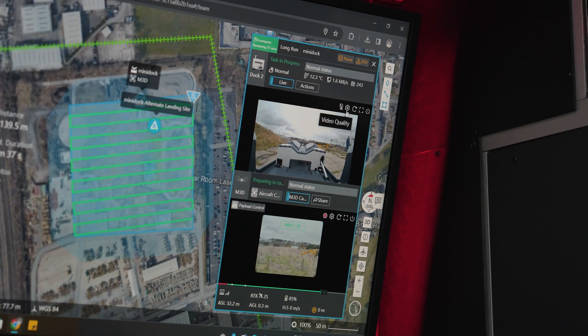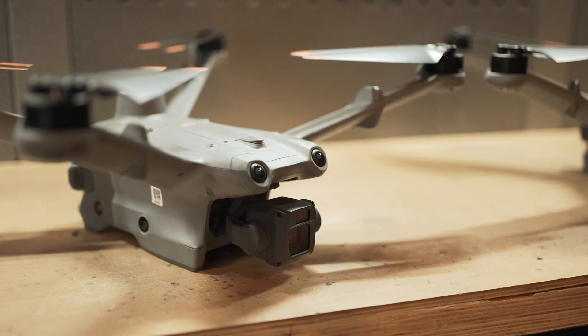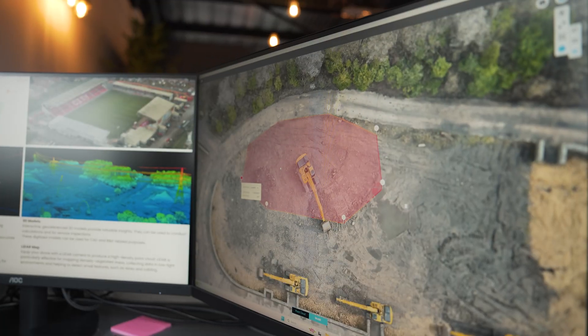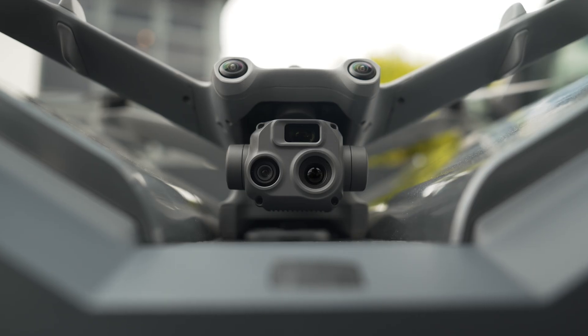DJI FlightHub 2 is a powerful and affordable platform that works for a variety of industries, benefiting everything from mapping to security. It enables a fully automated workflow to produce accurate 2D maps and 3D models, which can be used for applications such as progress monitoring, volumetrics, and thermal inspection with the DJI Matrice 3TD drone.